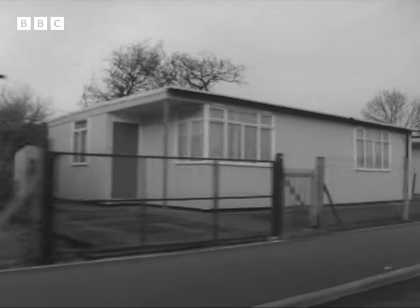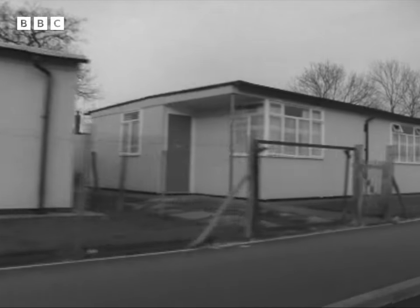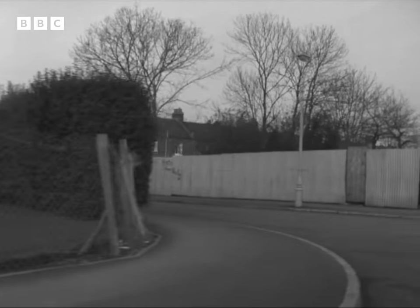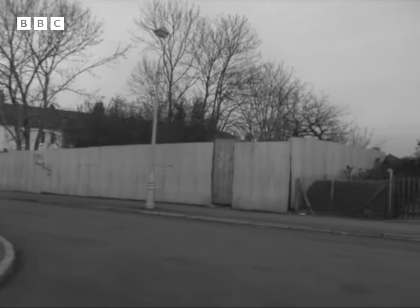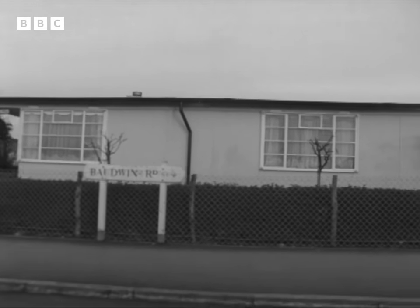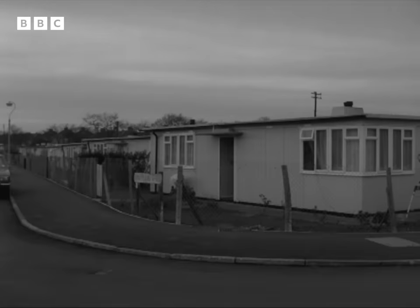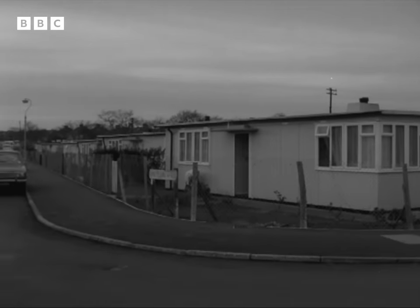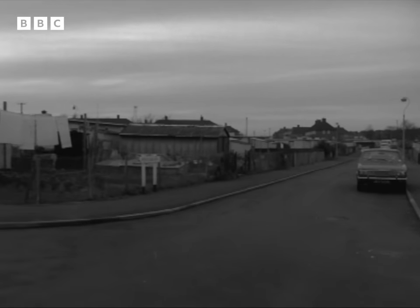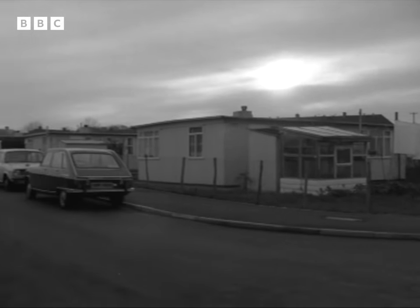The trouble with prefabs is that they've got a bad reputation. They're part of the legend of post-war austerity, associated with shortages and rationing. But there are still prefab estates like this one in South London, and the people who live in these houses have strong feelings about them. These may be an Englishman's home, but they're no castles — prefabricated homes built just after the war. It was this sort of temporary housing that made prefab into a dirty word.